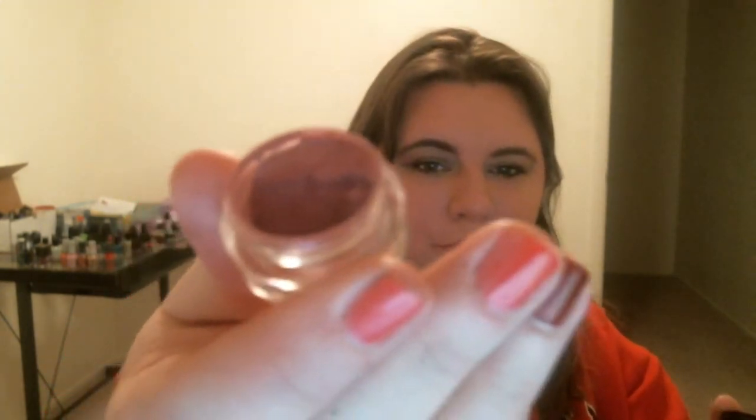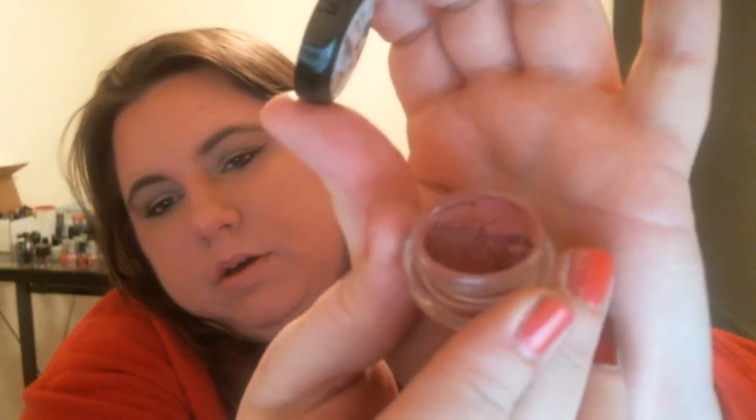The next color is called One Night Stand — kind of goes along with Walk of Shame, right? This one is a very bright pink, and again it is a shimmer. Walk of Shame is on top and One Night Stand is the second one down.